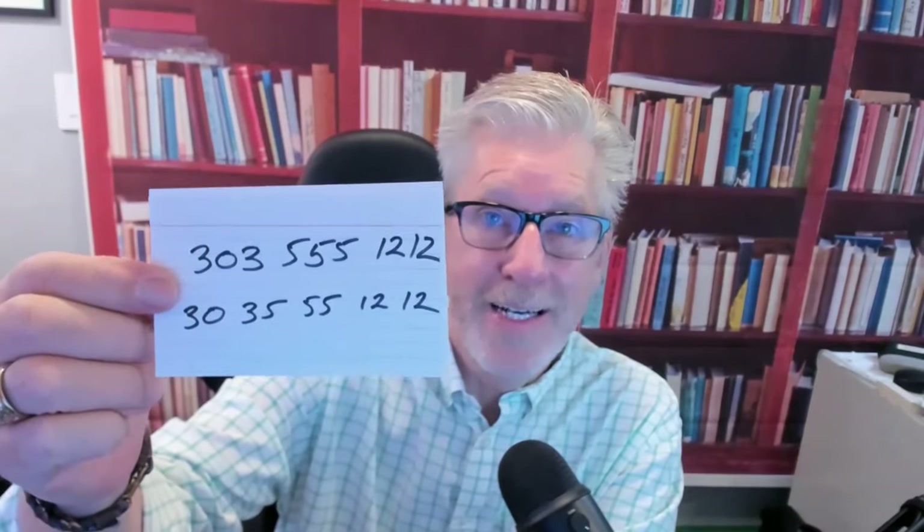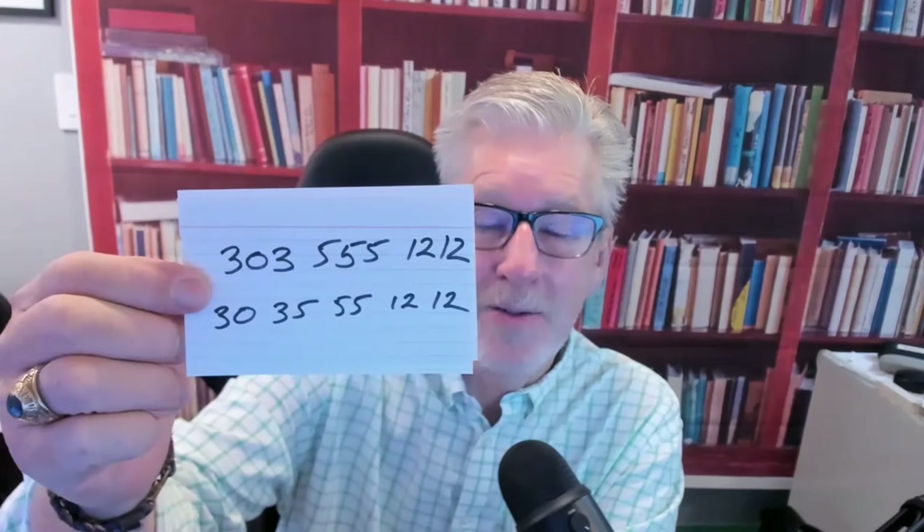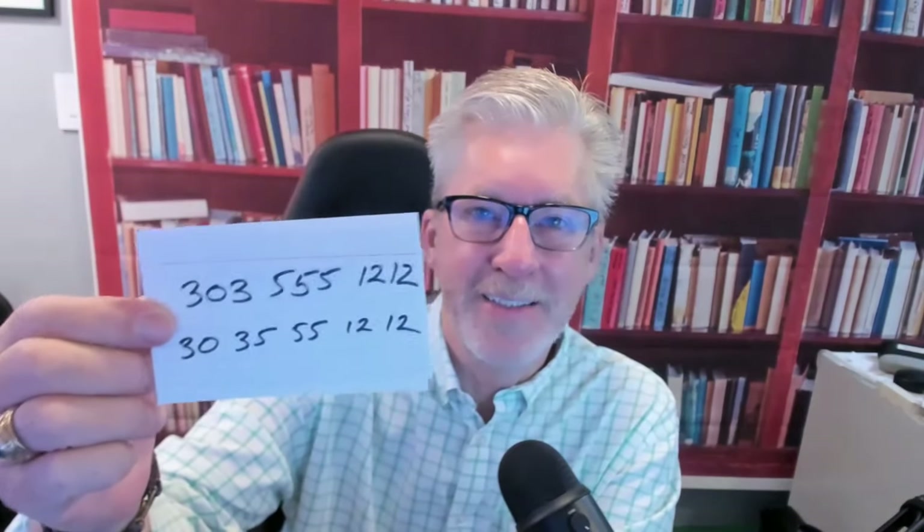Now, if you're not ready to hear that, you're going to have no idea. You're going to say 'what's your phone number?' and they say treinta, treinta y cinco, cincuenta y cinco, doce, doce — and you have no idea what they just said because that's not what you were expecting. Hold up some flashcards, make some flashcards, practice them with your language partner.